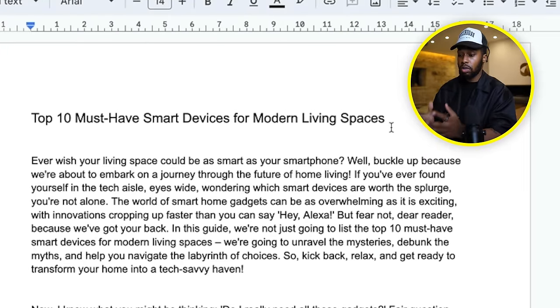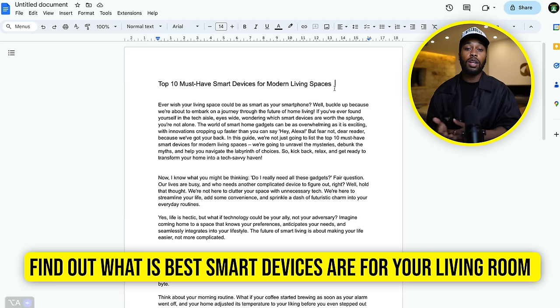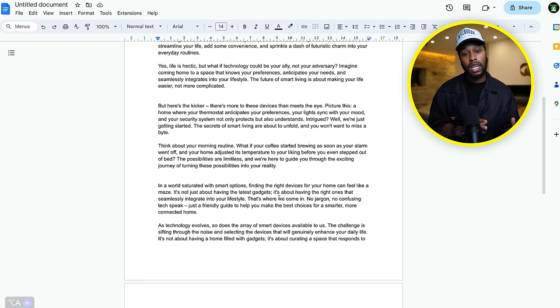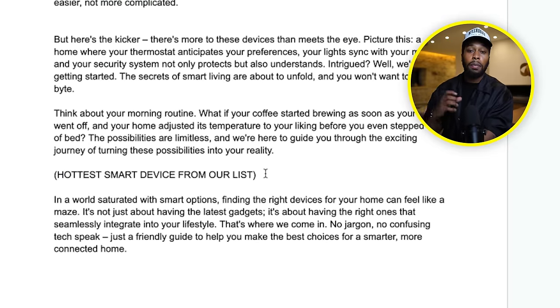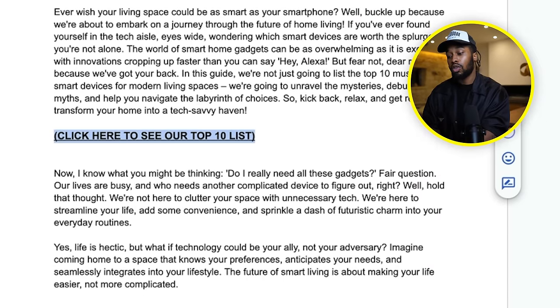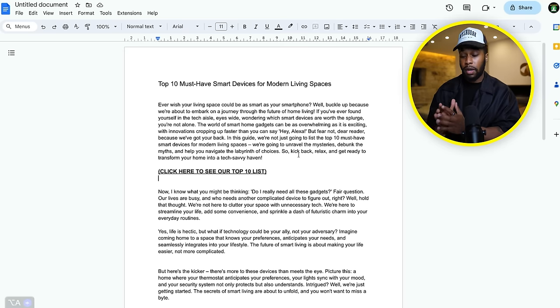Once your article looks good, you want to add some CTAs so people can click onto your links. CTA means call to action — this is just a line of text that grabs the reader's attention and gets them to click onto your links. Some examples for an article about smart devices for modern living spaces could be: 'Click here to see the hottest new smart device of 2024,' 'Find out what the best smart devices are for your living room,' or 'Click here to buy now.' Whatever the CTA is, it needs to grab the attention of the reader so they can be redirected back over to the Temu website and make a purchase. Don't add too many calls to action or it's going to look like you're selling something.